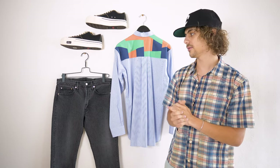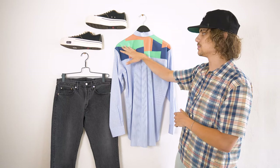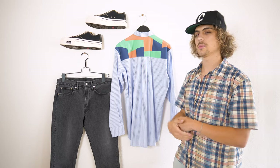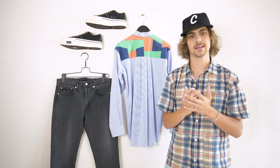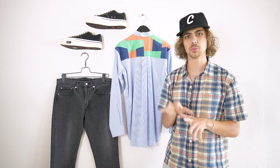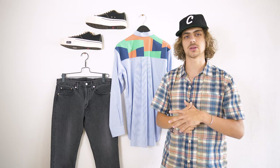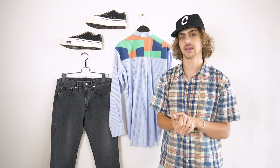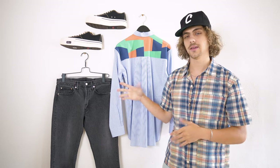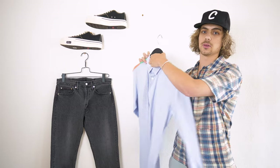For my first outfit, my sleeper piece is this CDG button-down shirt with a beautiful color block pattern on the back shoulders. I really like this piece because it's got a nice formality to it — kind of like a businessman with a little pizzazz, a little color. The greens and oranges remind me of spring and summer. My favorite color is blue, and I think the blue stripe on this shirt is just really beautiful.